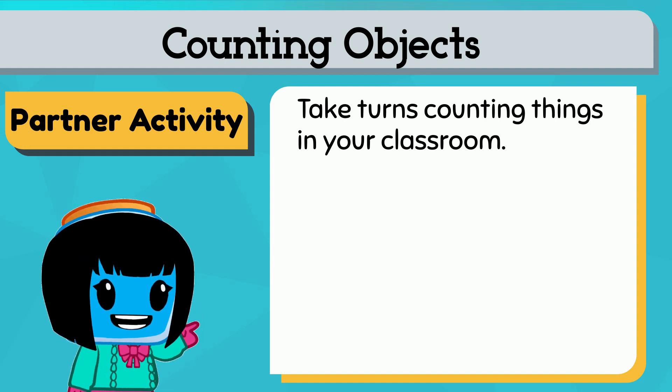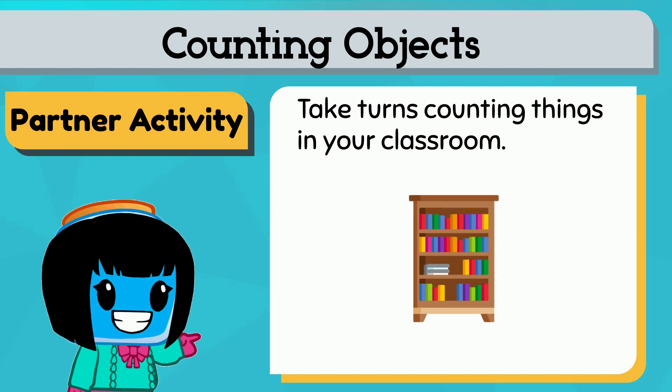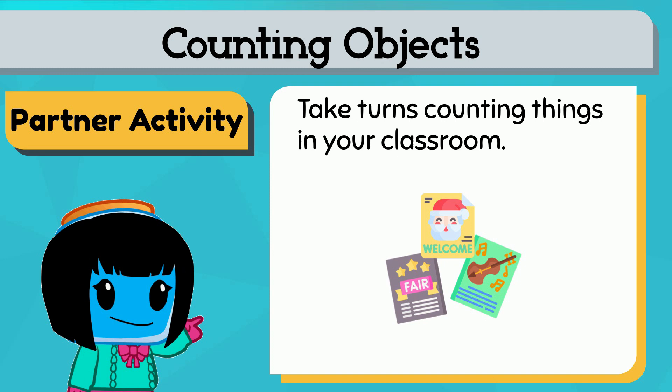Take turns counting things in your classroom. Try counting books in the library, students in the classroom, posters on the wall, and more.